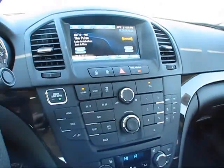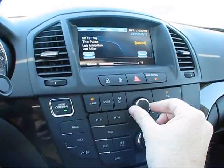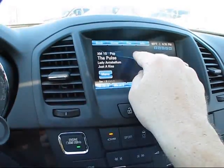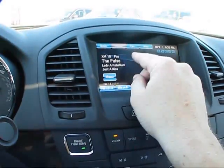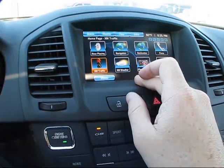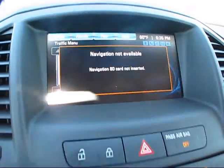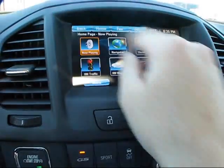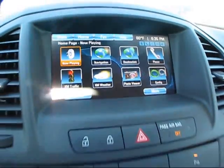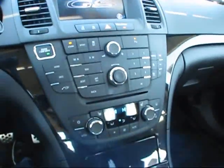This particular model has an upgraded Harman Kardon stereo system with factory subwoofers in the trunk. Very nicely put together.